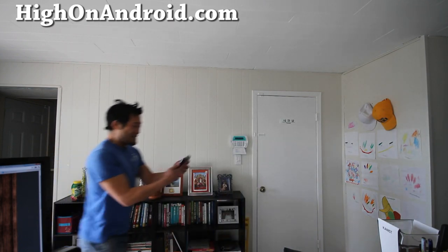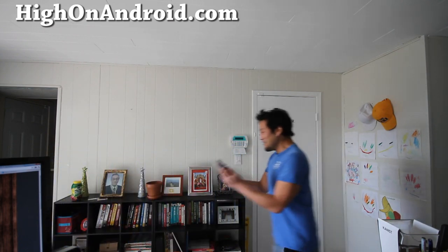WHERE'S MY TABLET? WHERE'S MY TABLET? I HAVE THE BEST DEVICES IN THE WORLD, COME ON! WHERE IS IT? I NEED IT!